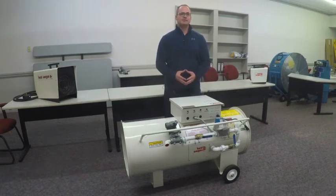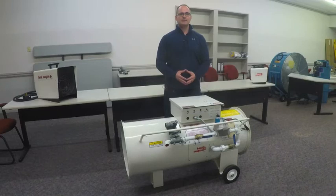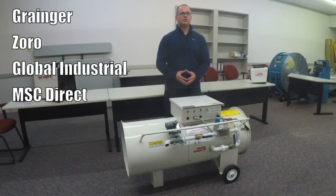You can purchase this heater or rent it through our dealer locator, found on heatwagon.com. Additionally, they're listed on Grainger, Zoro, Global Industrial, and MSC Direct.